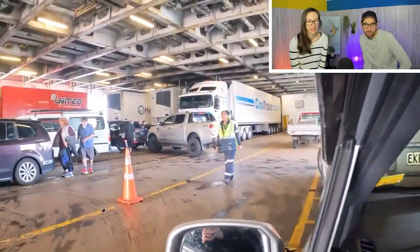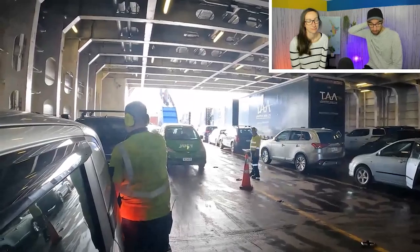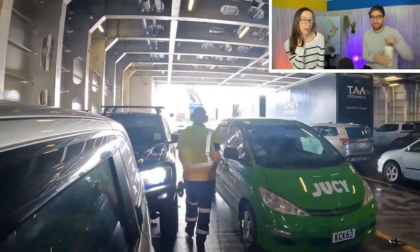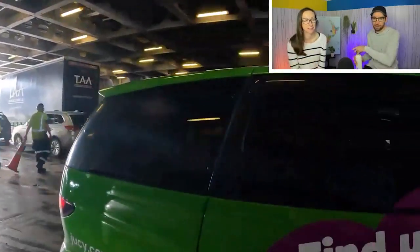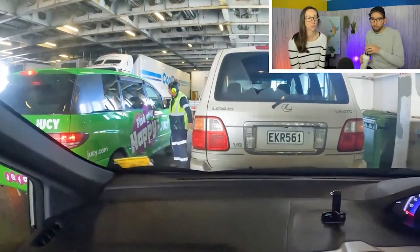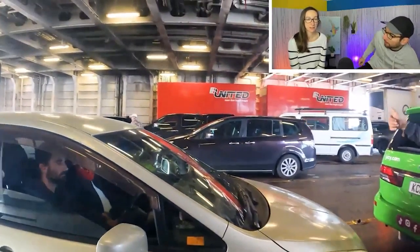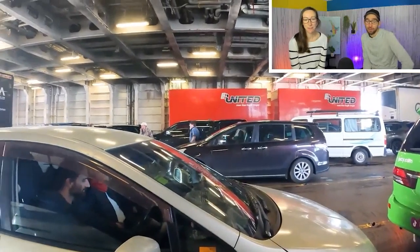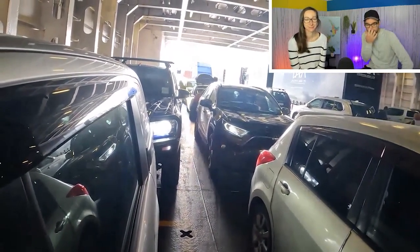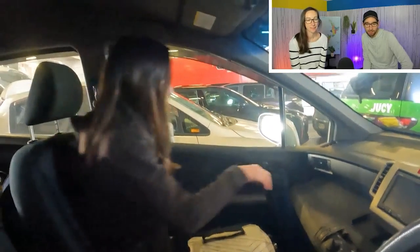Make sure you grab everything you need from your car, because you can't go back once the journey gets underway — they'll cordon off the stairs and elevators to the car deck. So if you need your phone charger, water, an extra layer, any entertainment or snacks, take them with you. A small day pack is really handy. The ferry fills up relatively quickly — they do a very efficient job.